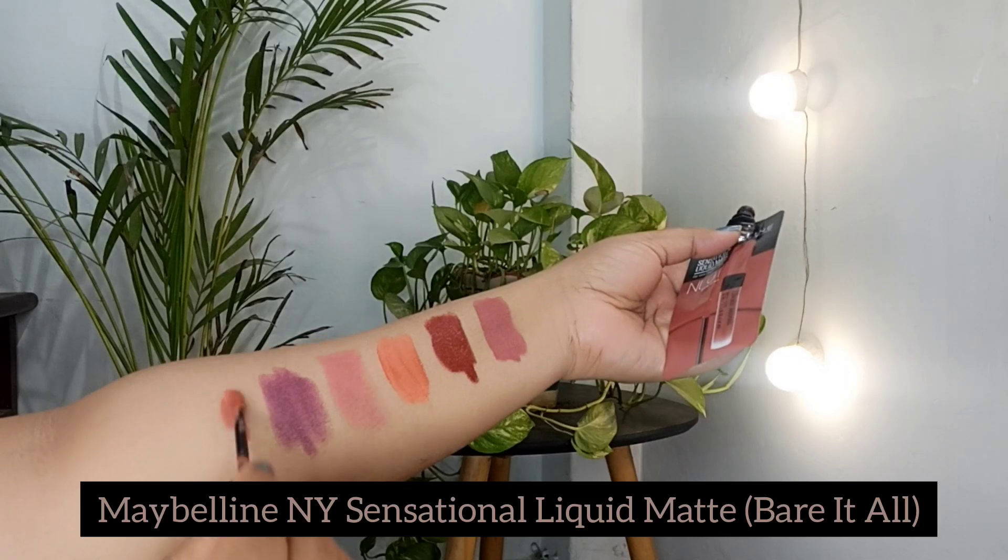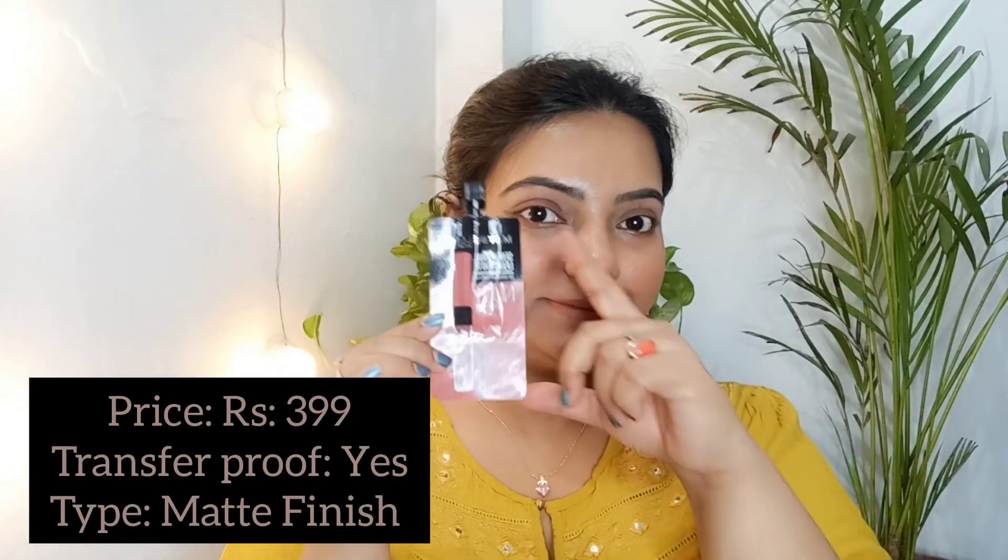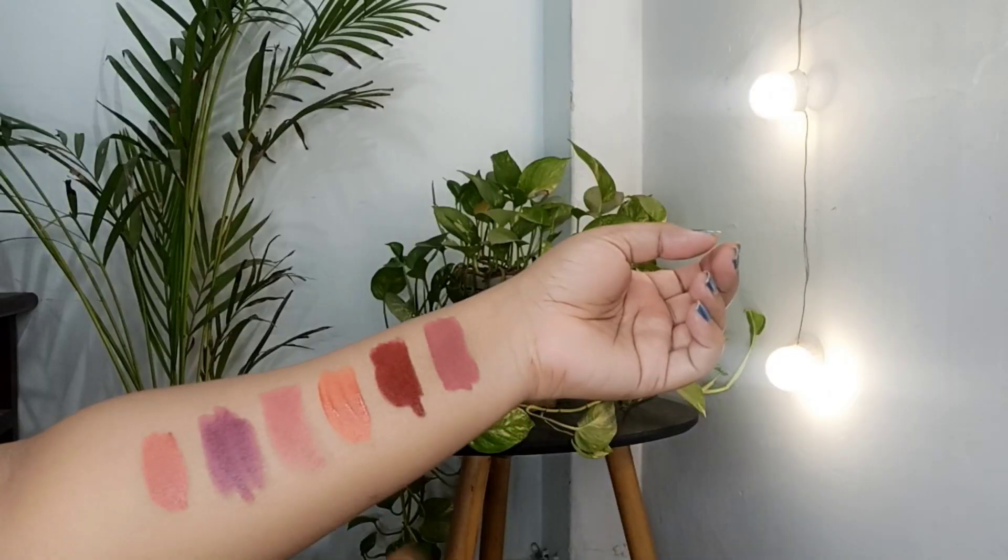The last one is the Maybelline New York Sensational Liquid Matte in shade Bare It All. I took it in a smaller size as I was not sure about the color, but after trying it I will definitely go for a bigger pack. It is at an affordable price, so you can check it out.